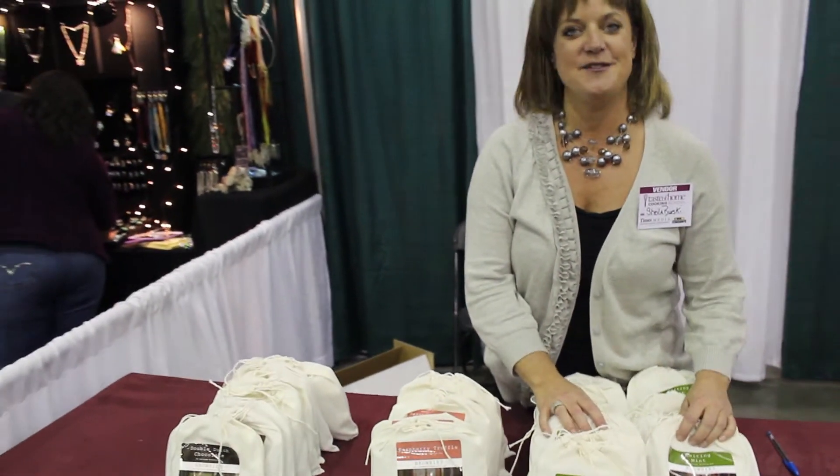Hey, I'm Sheila with Creative Bakery, and we are talking about brownies. We have double dutch raspberry and mint brownies, and that's a high-quality premium brownies mix.